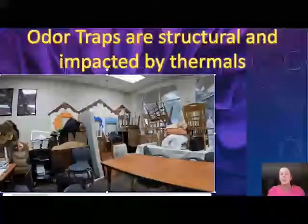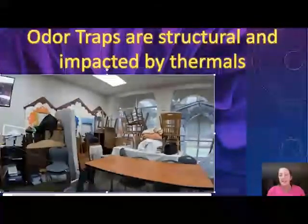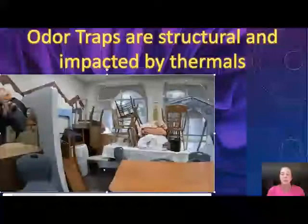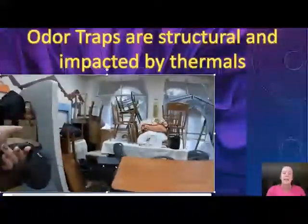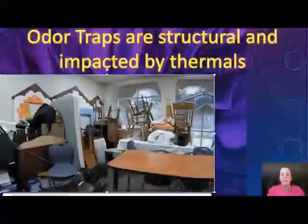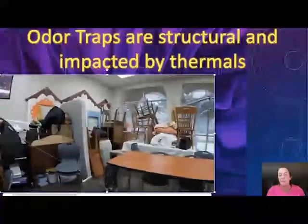Because of all the clutter, you're going to get trapped odor. And because of this very random, nonspecific type of behavior, you're not getting that epicenter that we talked about in part one. That's telling me that this is trapped odor.